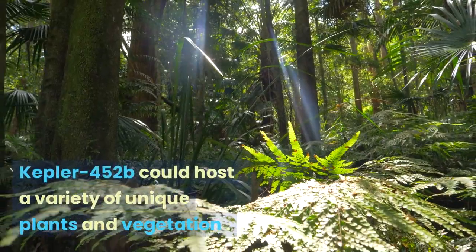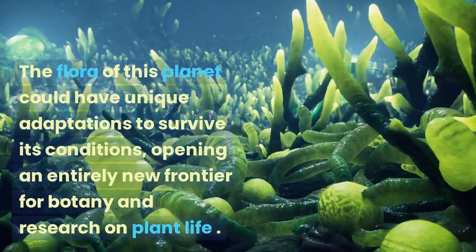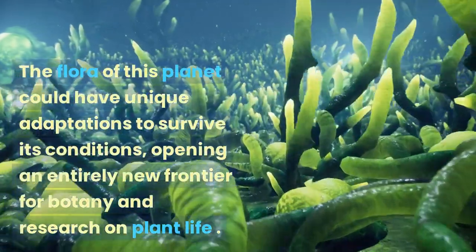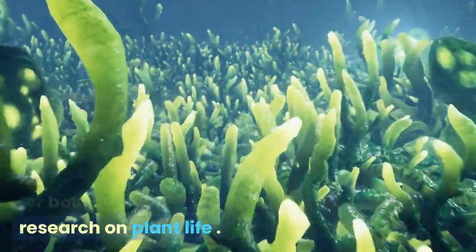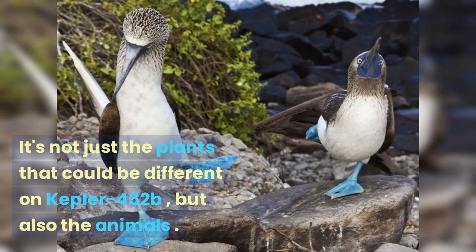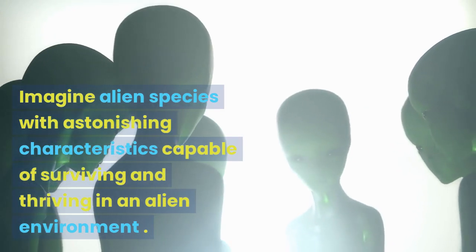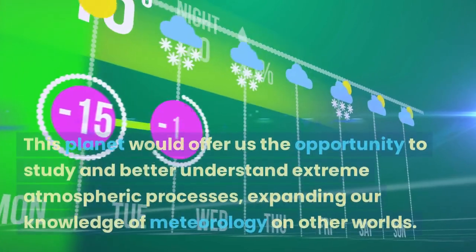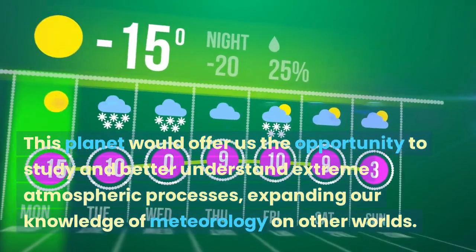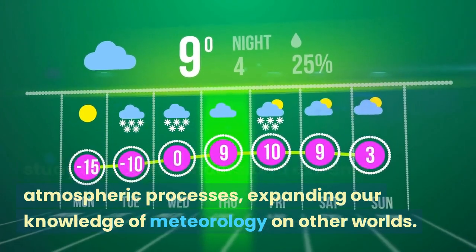Kepler-452b could host a variety of unique plants and vegetation. The flora of this planet could have unique adaptations to survive its conditions, opening an entirely new frontier for botany and research on plant life. It's not just the plants that could be different, but also the animals — imagine alien species with astonishing characteristics capable of surviving and thriving in an alien environment. This planet would also offer us the opportunity to study extreme atmospheric processes, expanding our knowledge of meteorology on other worlds.